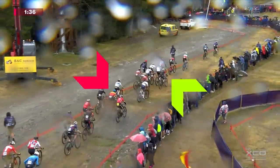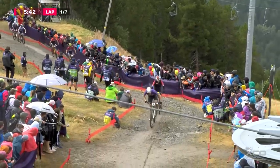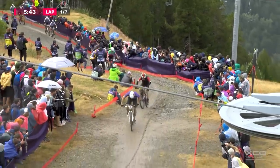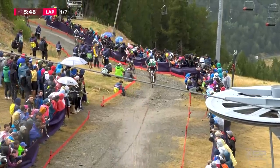Schurter got swallowed up at the start and is having to fight his way back to the front. Tom Pidcock as well — no easy way around. He's picked a good one in Jordan Saru. But what a start for Lukas Schwarzbauer, pushing hard. Matthias Flukiger is with him, Matthias Flukiger looking good here.